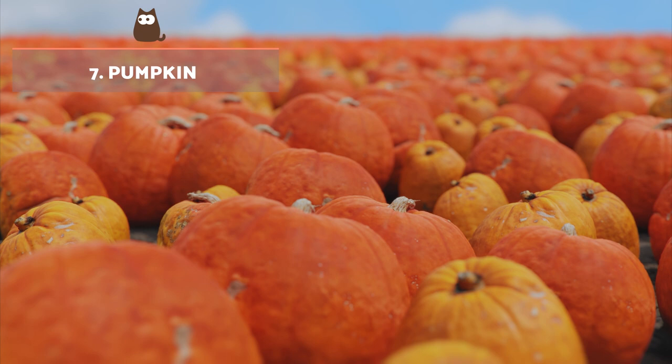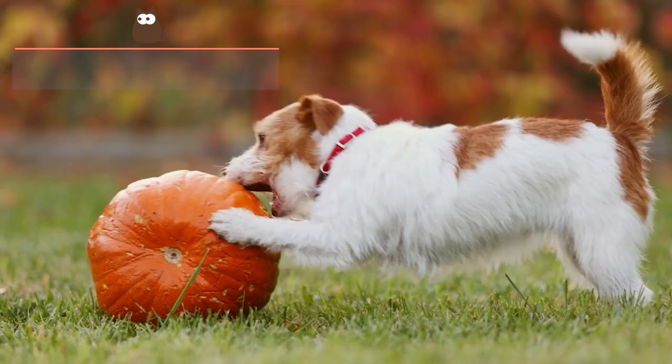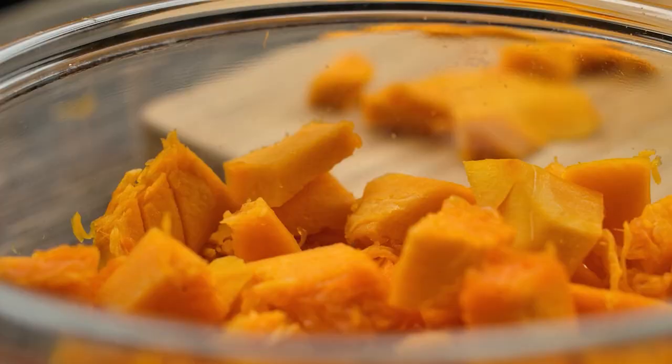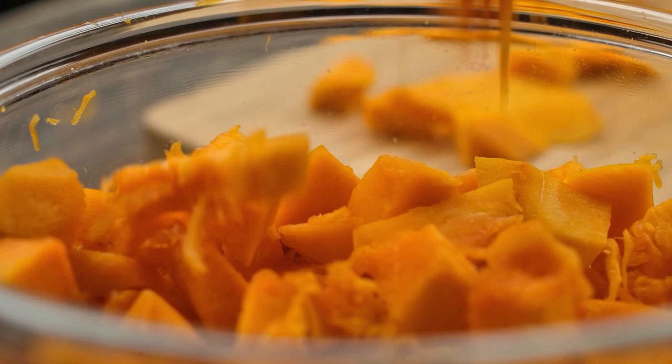Pumpkin. It is most recommended for dogs suffering from constipation. It is rich in fibre and has antioxidant and diuretic properties. Moderate amounts of peeled, chopped and de-seeded pumpkin can be steamed or boiled for the dog.